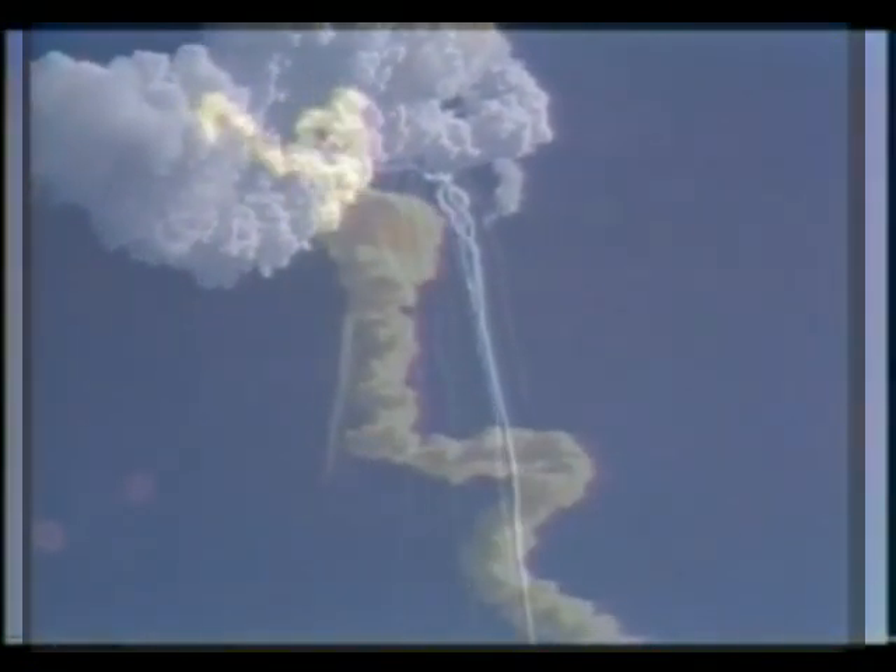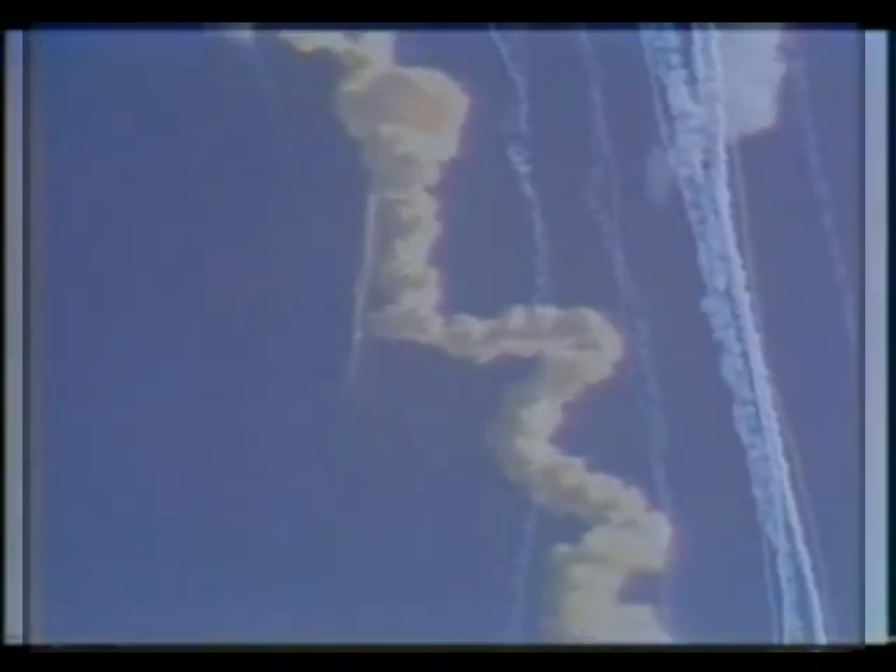Flight controllers here looking very carefully at the situation. Obviously a major malfunction.